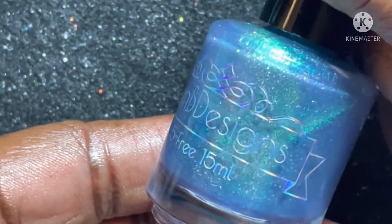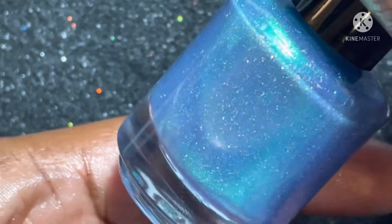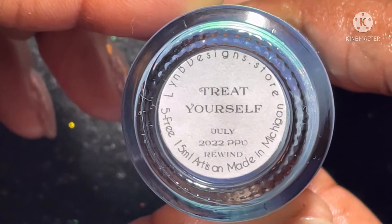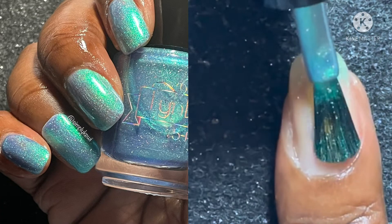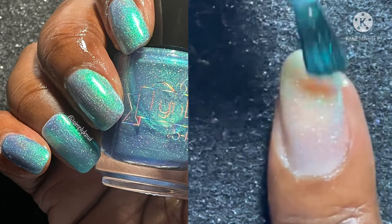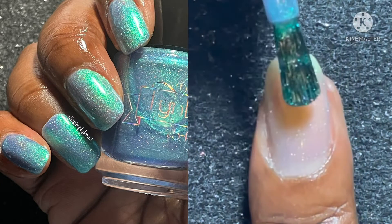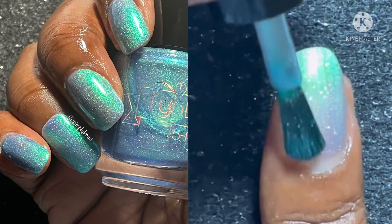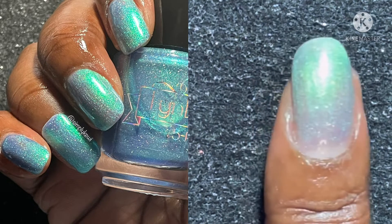First we have for Polish Pickup, and this is for Polish Pickup Rewind. It's called Treat Yourself, and it will be $13. It will become available July 1st at 11 a.m. Eastern Standard Time to July 4th at 11 p.m. Eastern Standard Time. Treat Yourself is a deep blurple jelly base with teal-to-green-to-blue-to-purple shifting shimmer, linear hollow, and scattered hollow flakies. This is $13 with no cap and is easy to remove with no soaking.